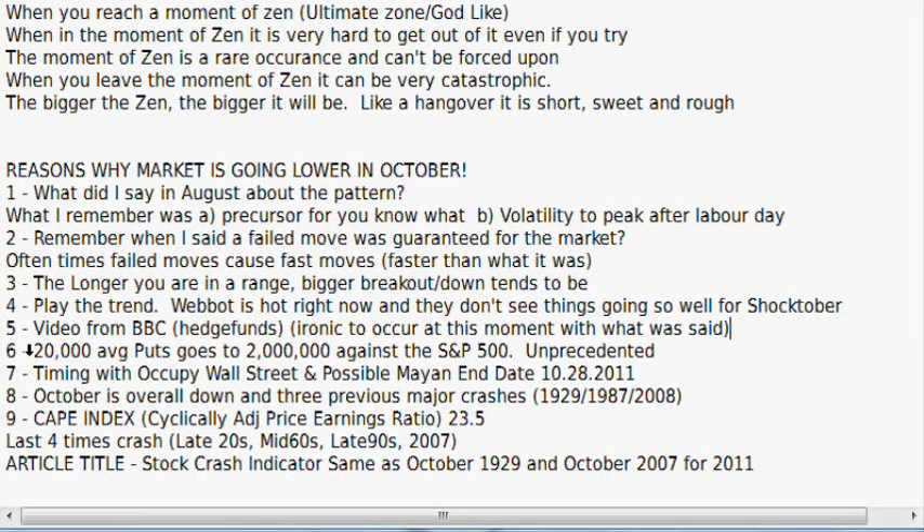Number six: 20,000 is the average puts for the S&P 500, but for next month it's now over 2 million — 100 times higher. Unprecedented to say the least.